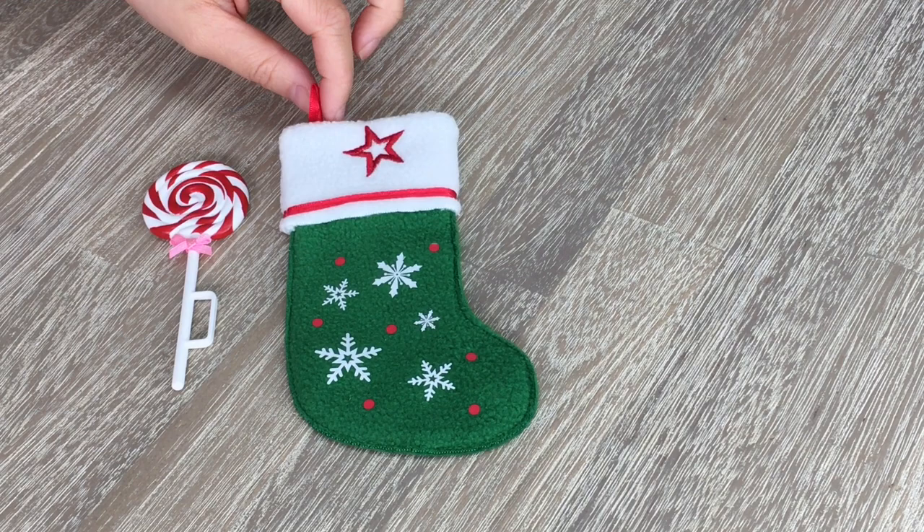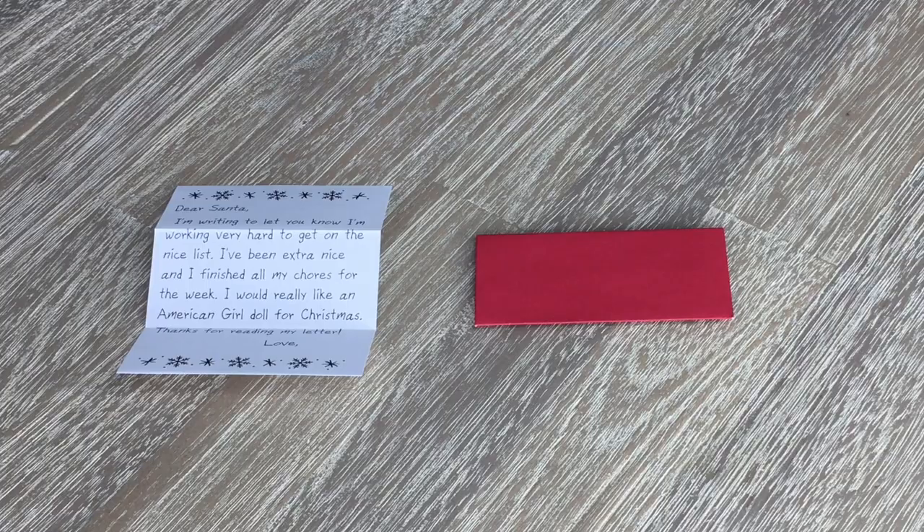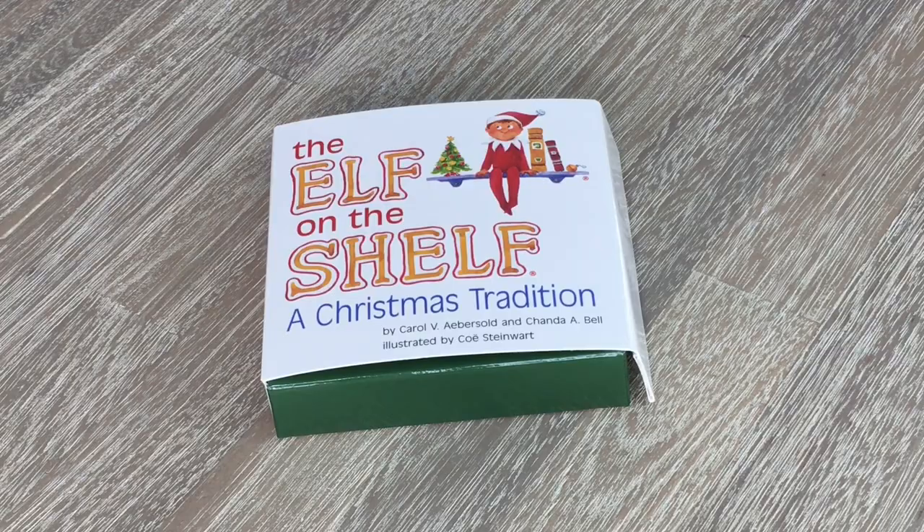Up next we have a lollipop — there's a little pink ribbon and a handle too. We have a really fun red envelope and there's also a letter written to Santa already. There's a blank space so you can write your name or your doll's name. It says: 'Dear Santa, I'm writing to let you know I'm working very hard to get on the nice list. I've been extra nice and I've finished all my chores for the week. I would really like an American Girl doll for Christmas. Thanks for reading my letter.' And of course the main item of the set is the elf.